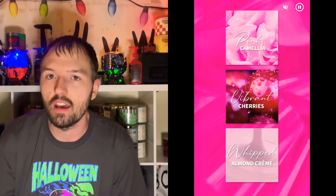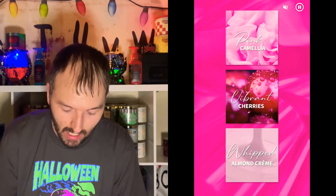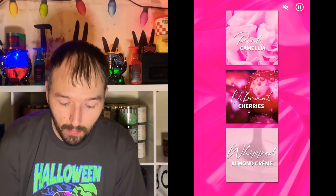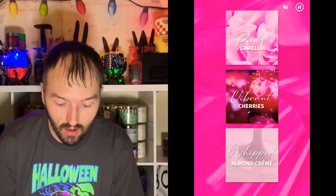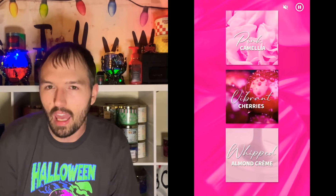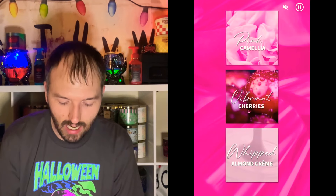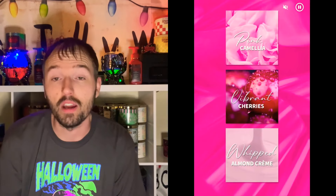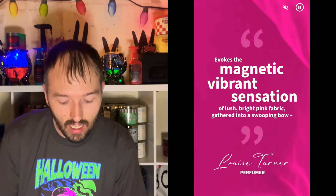The next screenshot shows the official scent notes: pink camellia, vibrant cherries, and whipped almond cream. The pink camellia is a real scent note — that's pretty much what it looked like on Google too. I'll be interested to see if any of you in the gang get a floral note from this. Hopefully not too much — I really get a lot of the cherry and that whipped almond cream. It's so good.